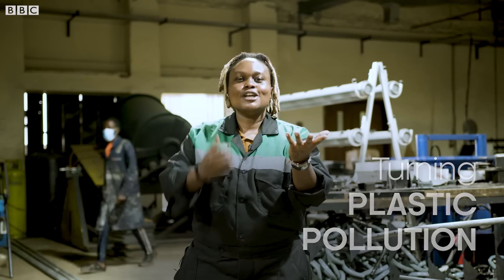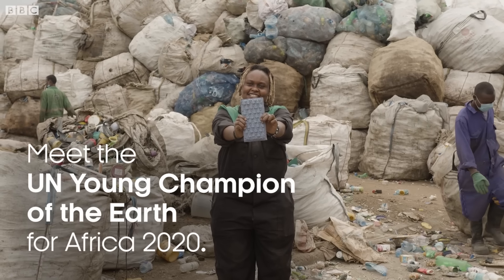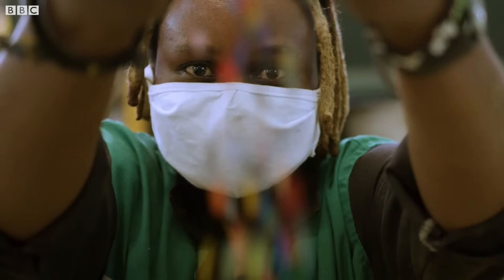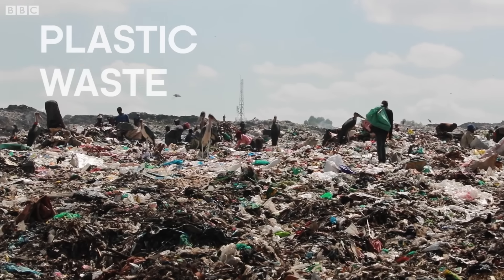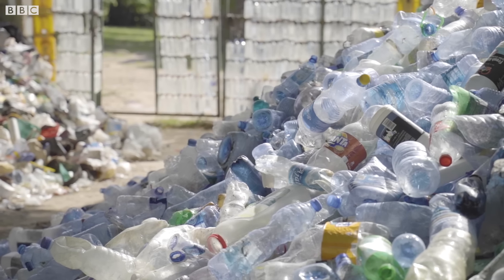Turning plastic pollution into a building solution. My name is Mzambi Matea. I'm from Nairobi, Kenya. And we convert plastic waste into building bricks. I hope I will look back and say I created a dent in the universe, even if it's just one plastic removed from the environment.